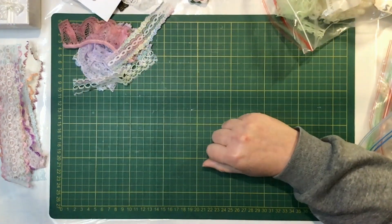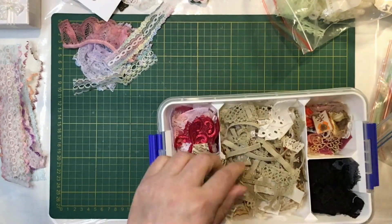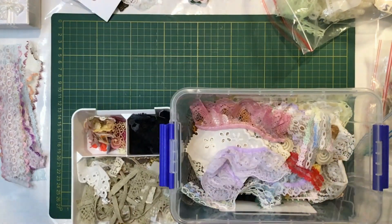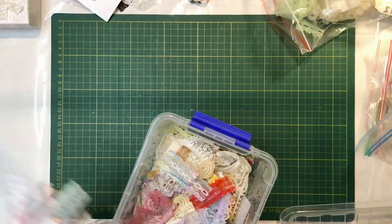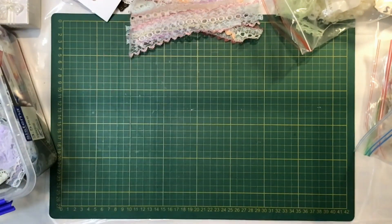I might just grab my scrap bin down — straight in there. In here I have tiny little scraps on top and then the bigger scraps in the bottom, so they can go in there. I will put this to the side of me and put the long scraps up there to put away afterwards.